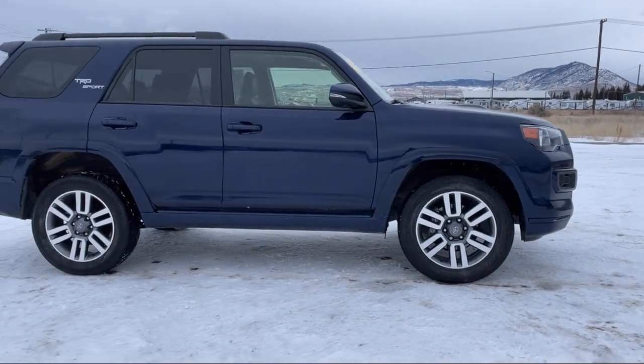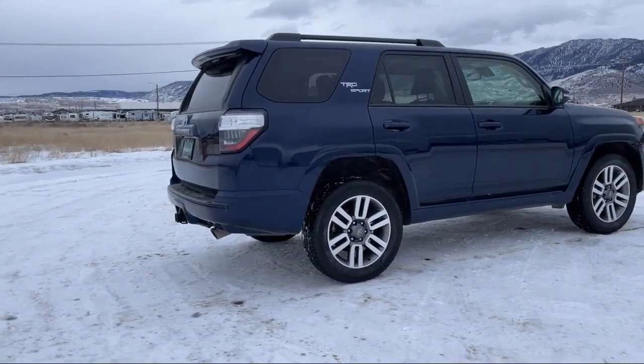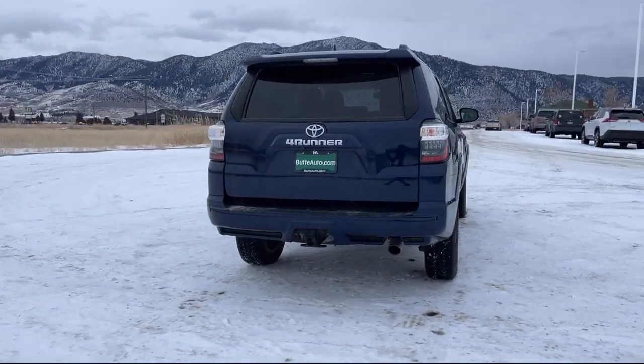Here at locally operated Butte Auto, we strive to give each of our customers a VIP experience. We want to earn our customers' business for life, so we offer the best customer service in Southwest Montana.